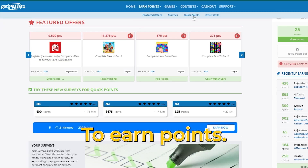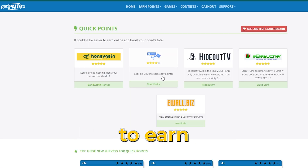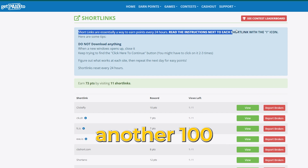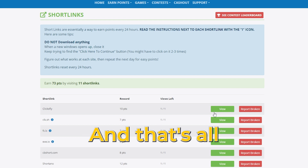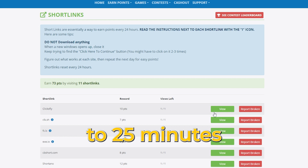To access this, navigate to 'Earn Points,' then select 'Quick Points.' Opt for the 'Click on URLs to earn easy points' option. Upon clicking the green view button, you can watch a quick ad and points will be credited to your account, convertible to real money. For instance, one ad may earn you 50 points, another 100 points, and so forth. Every 24 hours, new ads become available for you to watch and accumulate points. There's no need to download anything — you simply watch the ads. Watching all the ads provided will only require 15 to 25 minutes of your time.